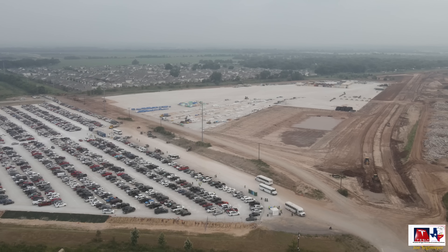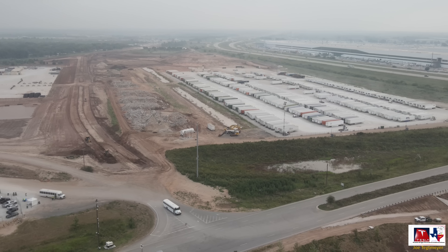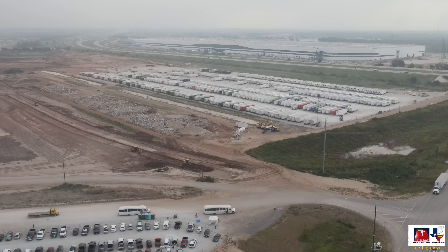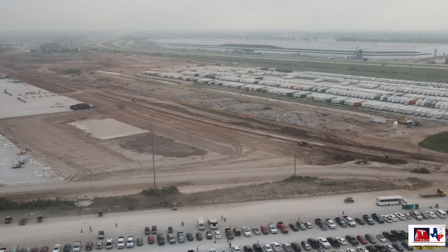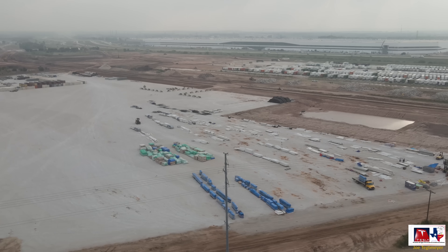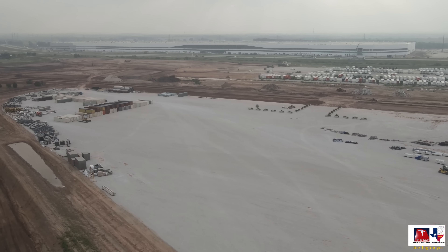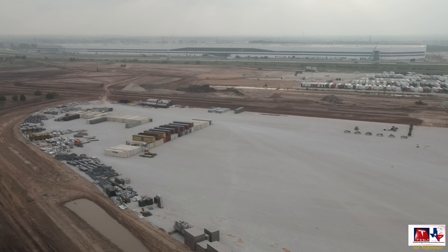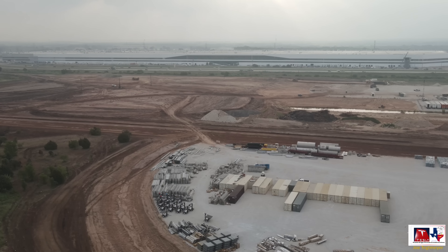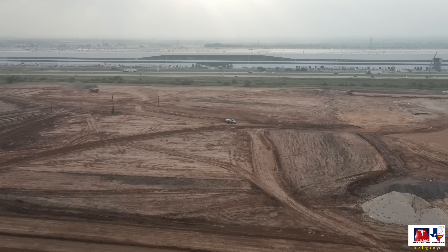We start off today on the west side near the parking lot for contractors and the buses that take them to the factory, the material staging location where you can see the road going to the north under construction, the west warehouse on wheels, and on the right side near a steel pole, crews are putting some concrete around the base, probably to help mitigate erosion. As we fly along towards the north, a lot more materials are starting to show up here — some are new, and some are being relocated from the far east side.